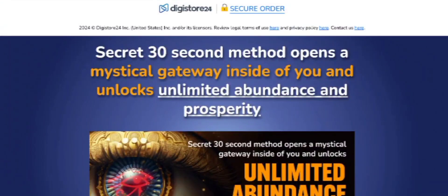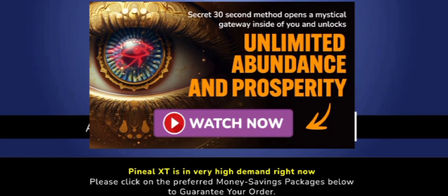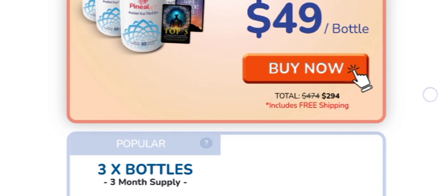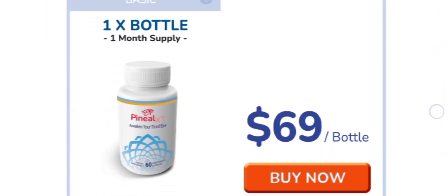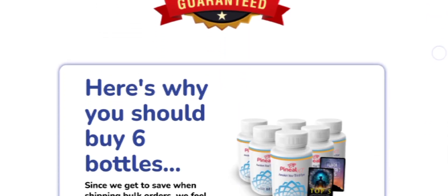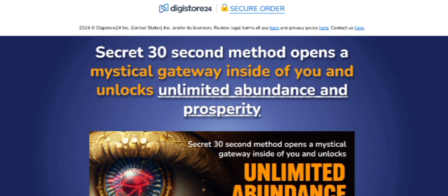Pineal XT is a secret formula designed to boost the pineal gland and enhance its connection to the universe. The unique blend of rare ingredients not only supports pineal gland function but also contributes to overall well-being. Pineal XT uses its potential natural extracts to help you awaken the third eye.